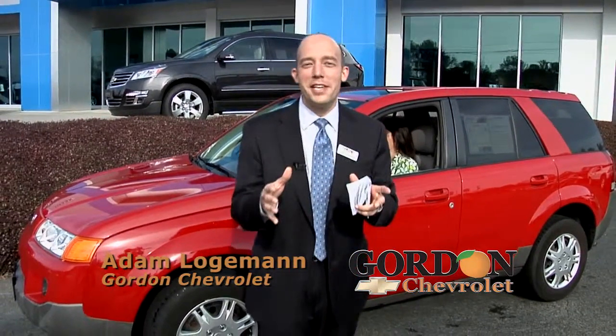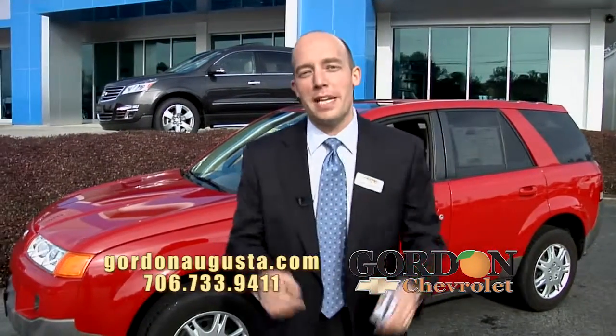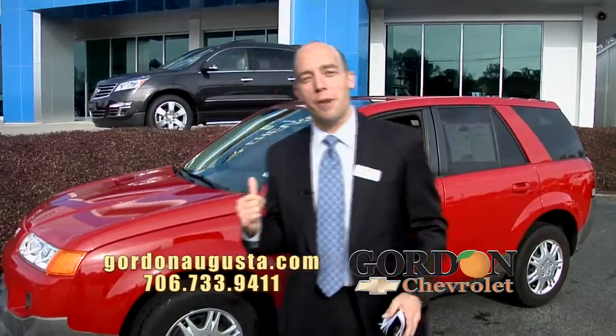Hey folks, it's Adam Logerman. I'm so glad you could join us this morning. We are again going to show you the best pre-owned vehicles available in the CSRA at the best prices with the best payment. Let's waste no time and get started right behind me.